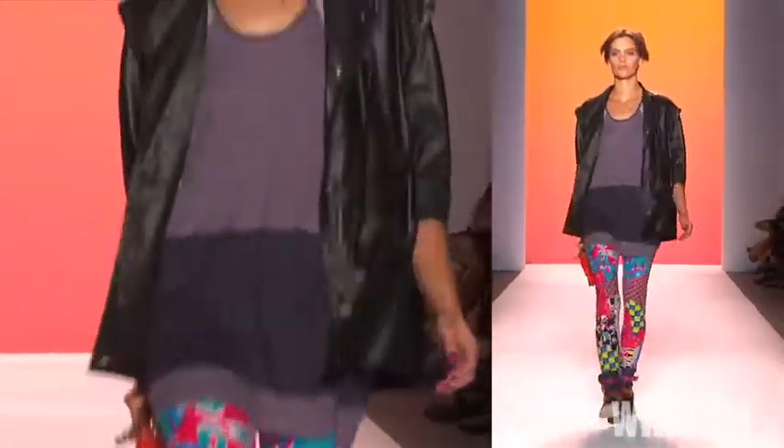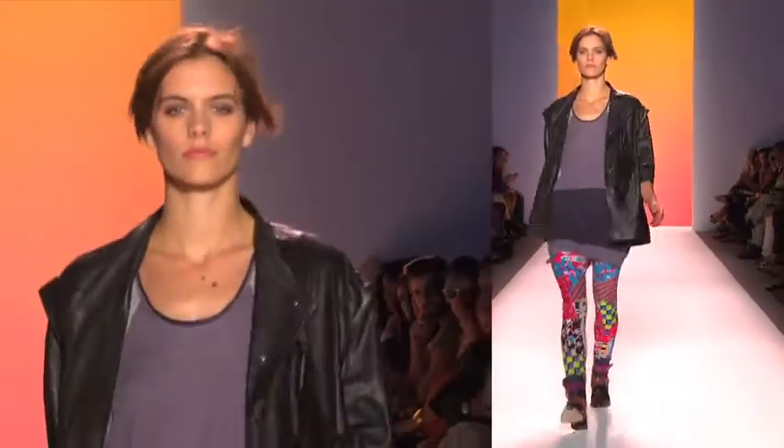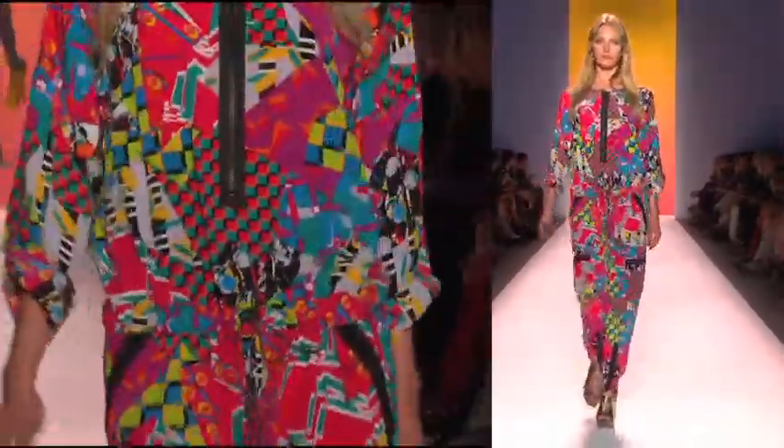I started out with bicycles, but it kind of rapidly moved into other forms of things with wheels such as skateboards and motocross and race cars. I kind of dug into my archives as well and pulled out some old looks and mixed them in.